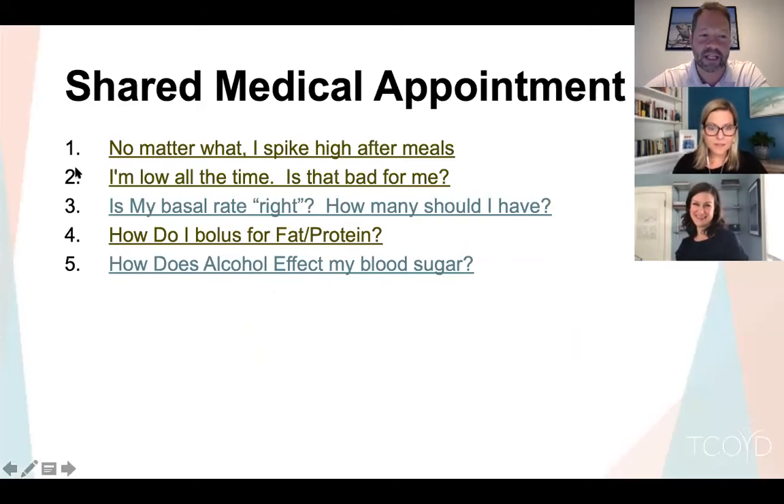Topic one was the longest but it covered a lot: eating low carb, pre-bolusing, splitting meals, and new insulins — Afrezza, Liumjev, FIASP. This is one of the things that bothers type 1s the most: going high after meals. Now Carrie moves us to topic two — being low all the time — because if we could just give ourselves lots of insulin and drive it down all the time that'd be great, but you have to worry about the other side.